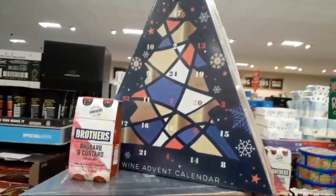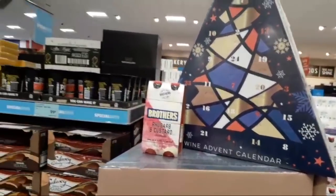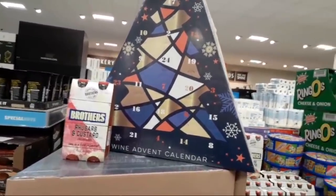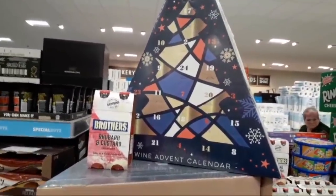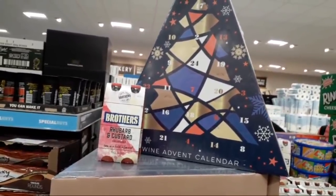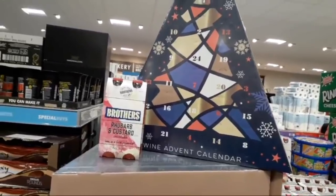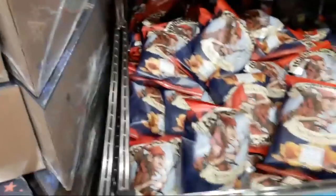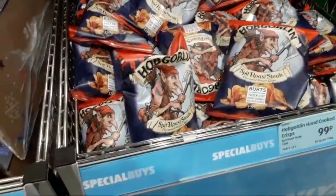That is quite a bargain for 24 bottles of wine. I'm live on YouTube! I'm having it for Christmas. That's a good deal though, isn't it? Is that a wine advent calendar? Yeah, £49.99. So I'm showing my viewers on my YouTube channel. That was a friend that I know. I just want to show you some things that are in Aldi.